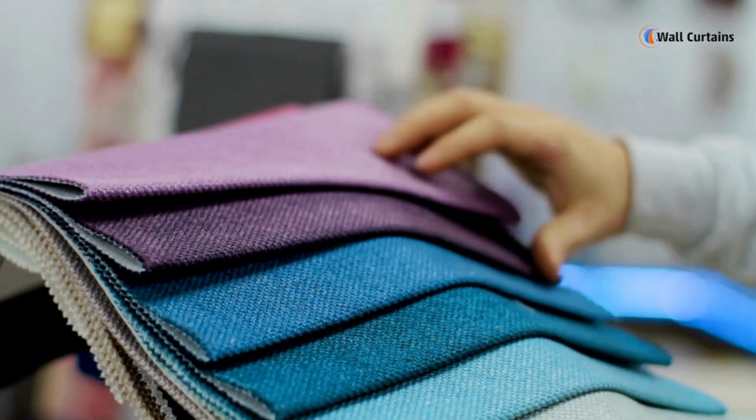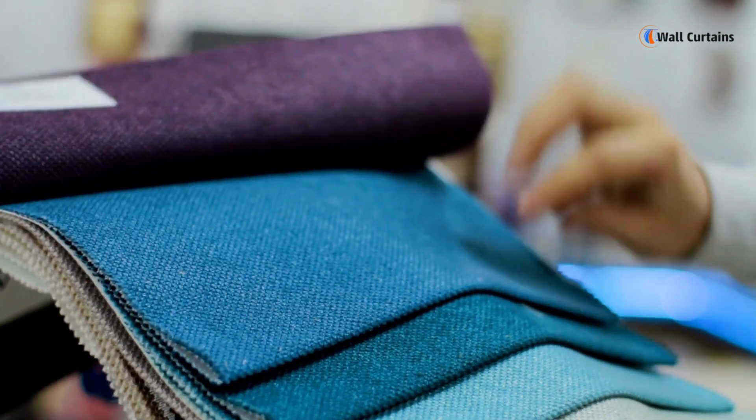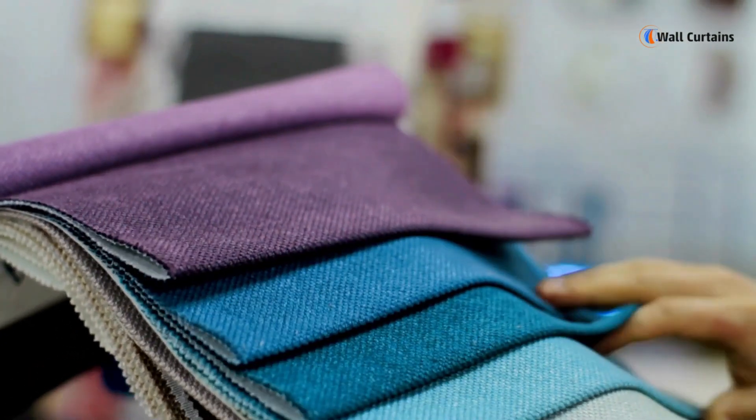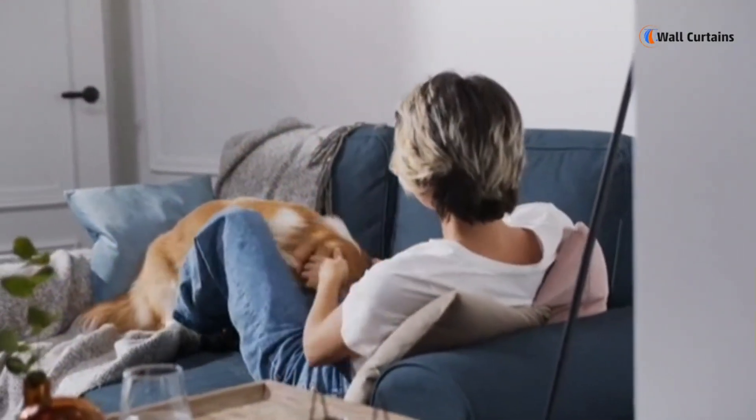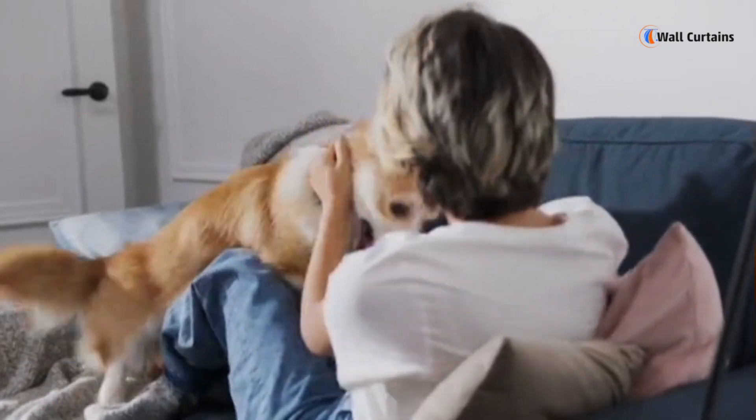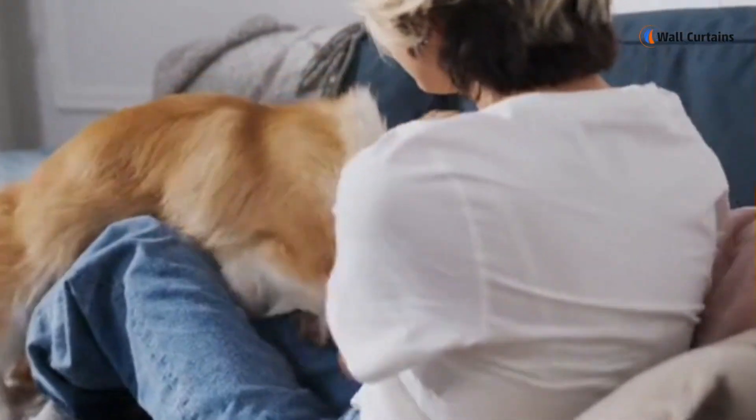Number two: stylish and washable fabrics. Let's talk about furniture — opt for pet-friendly fabrics that are not only stylish but also easy to clean. Slipcovers or machine washable fabrics are a lifesaver when it comes to maintaining a fresh and pet-friendly living space.